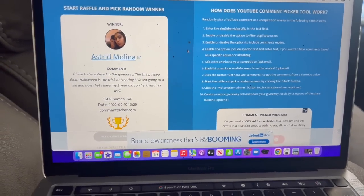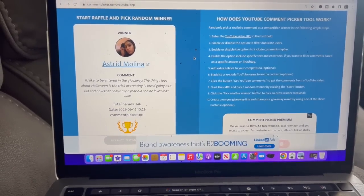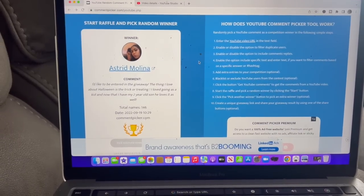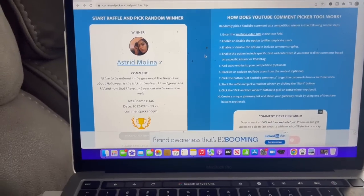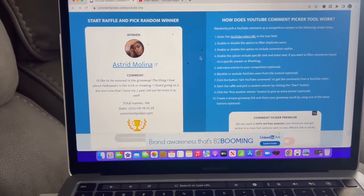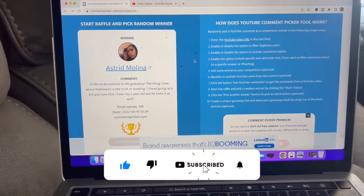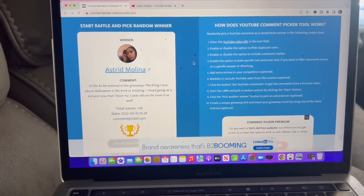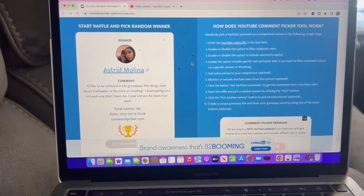I wanted to take a quick break to congratulate Astrid Molina on winning last week's Halloween themed giveaway with that Dollar Tree gift card and those amazing bonus prizes. Astrid, please email me so I can get your package out as soon as possible. If you email me before Wednesday I can get it out this week — keep in mind I'll be going on vacation starting Thursday. If you did not win, there's another Halloween themed giveaway in my Dollar Tree walkthrough, and my subscriber appreciation giveaway is still up for grabs.